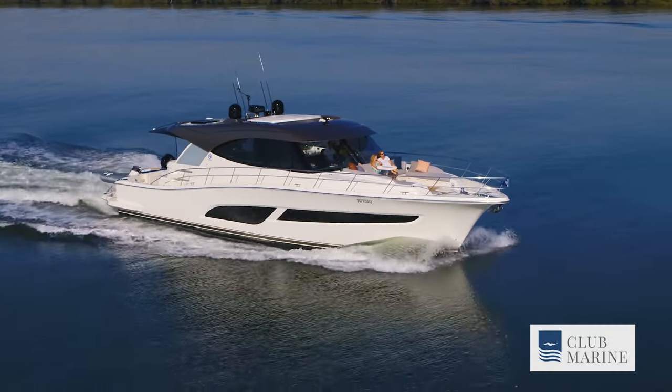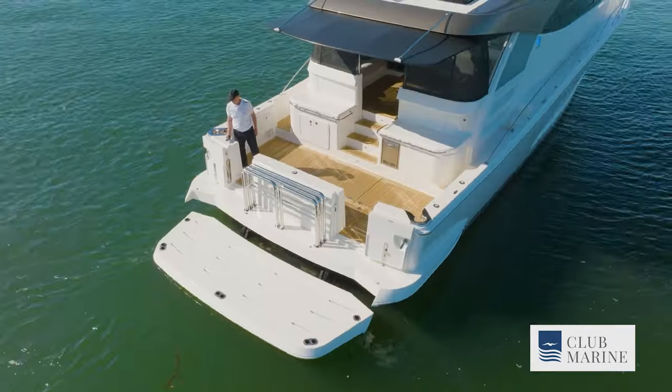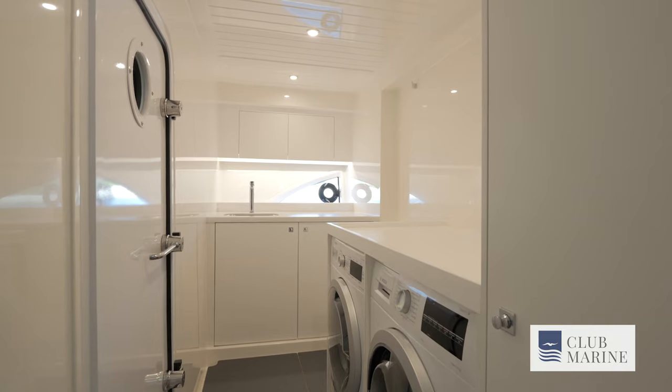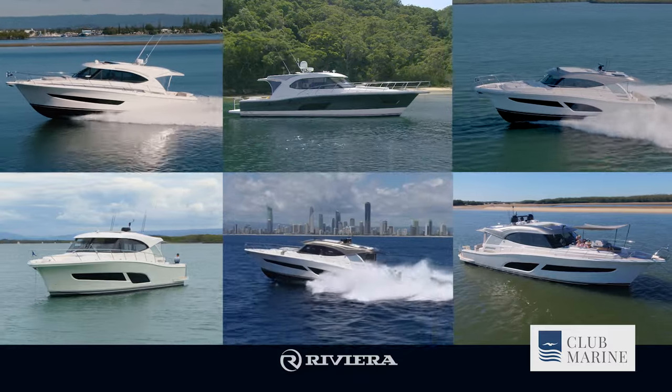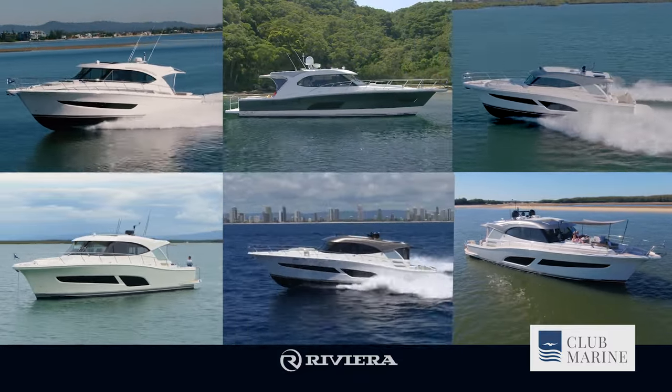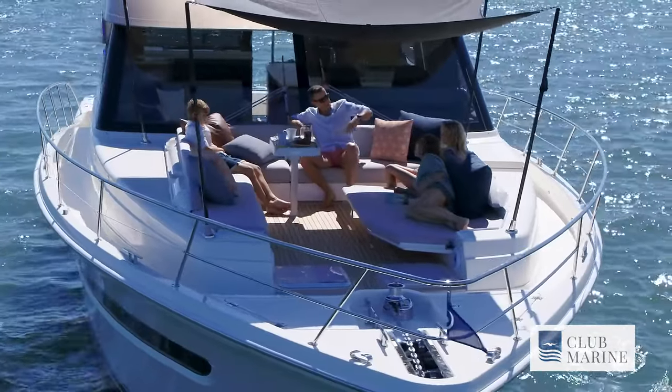If you compare the 575 with this 585, that truly shows the evolution of what Riviera is all about. The boats are similar sizes, but the design, the technology, the amenity and the layout has changed and evolved considerably. If you look at our SUV line now, there are nice incremental steps that allow people to move through the range as their lifestyle permits. We wanted to bridge that gap between the 505 and the 645, and the 585 does all of that — more space than the 505 and a different layout to the 645. Every boat is different with its layout and its personality.